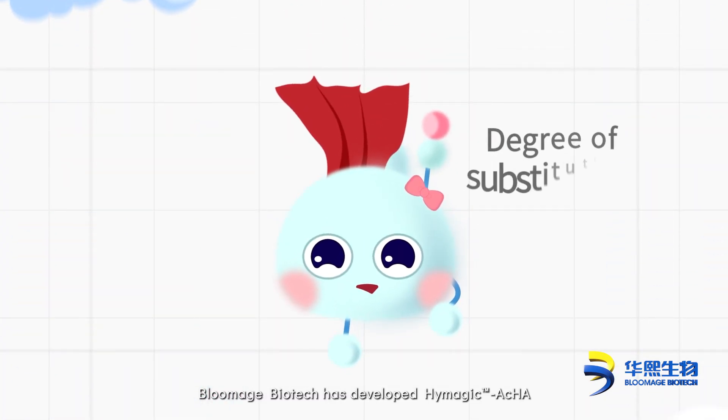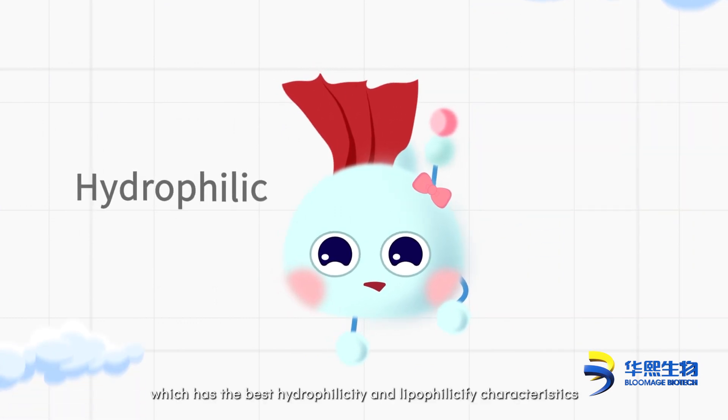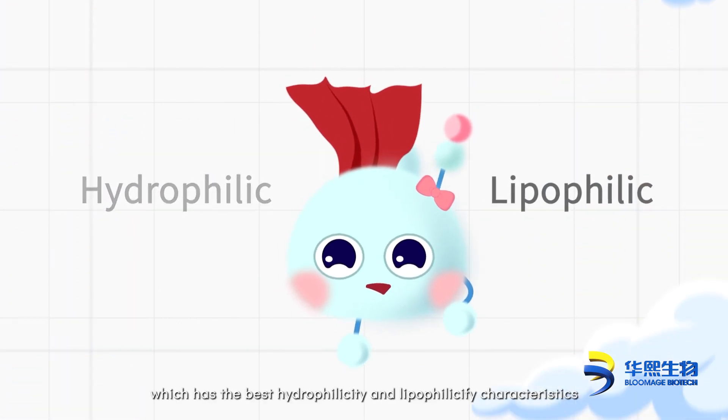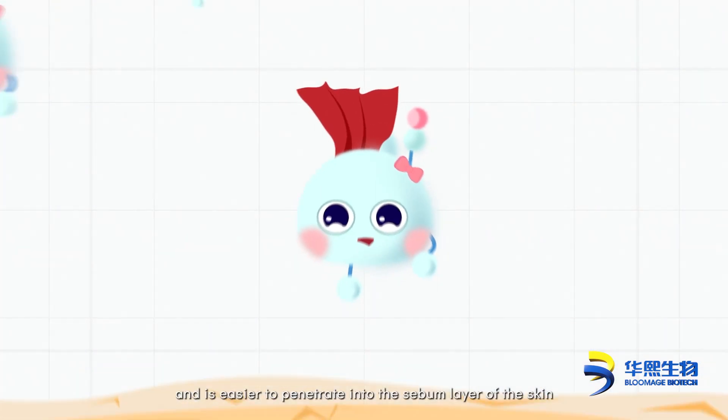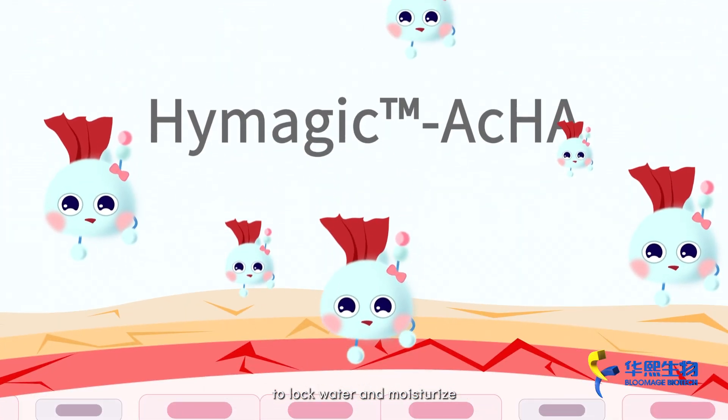Therefore, Bloomage Biotech has developed HiMagic ACHA with a degree of substitution of 3, which has the best hydrophilicity and lipophilicity characteristics, and is easier to penetrate into the sebum layer of the skin to lock water and moisturize.